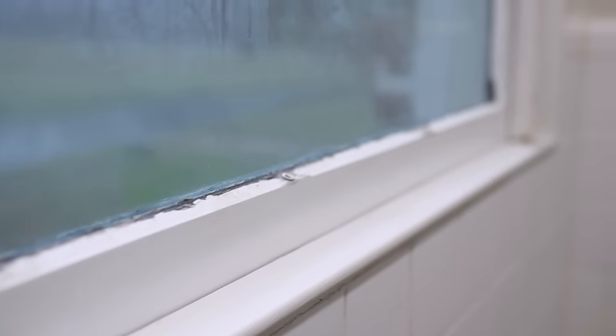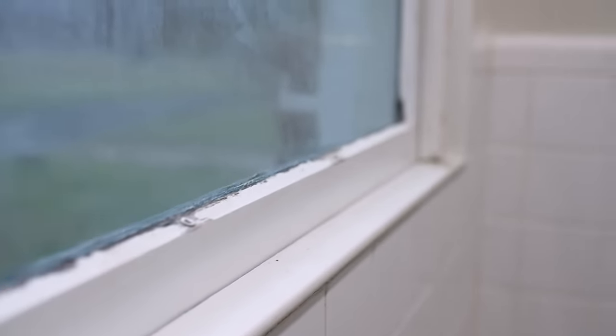My sons demoed the vanity for me, and then we hired a crew to cut out the tiles for the new vanity install. They relocated electrical work, constructed a floor where the old vanity was, added insulation and sheetrock, bondoed the areas where we removed the old toilet paper and towel holder, and installed crown molding and baseboard.